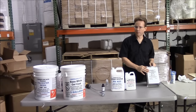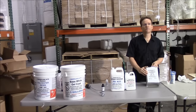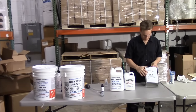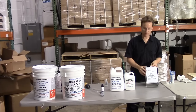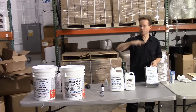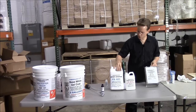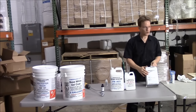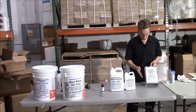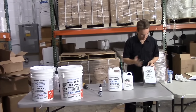Why is polyester resin used to make boats instead of epoxy resin? The difference is polyester resin is stiffer. Some people think boats are made of polyester resin because it's cheaper — that's not the reason. Polyester resin is harder and stiffer; it still has some flexibility, but not as much as epoxy resin. If you were making skis or a skateboard deck where you need a lot of movement and flexibility, you would use epoxy resin. For a car fender or any mold, you need stiffness, so you use polyester resin.